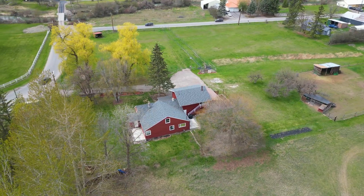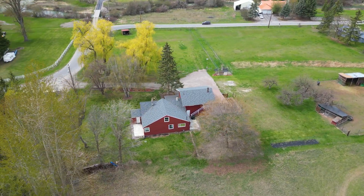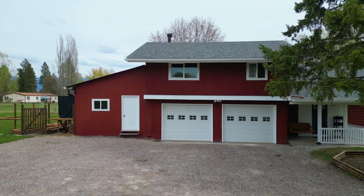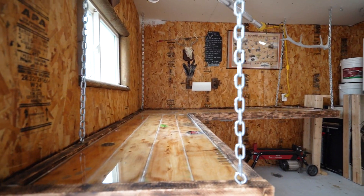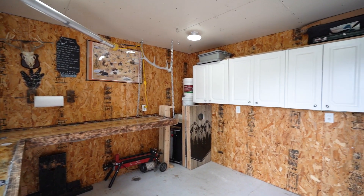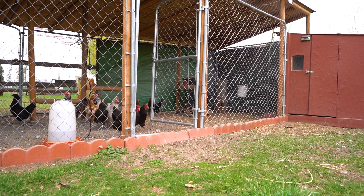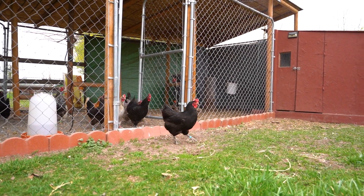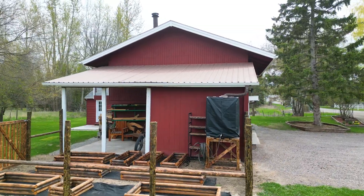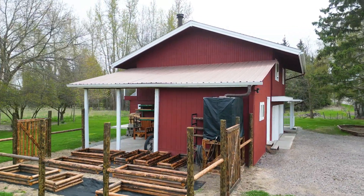Outside, the possibilities are endless on the expansive 1.21 acre property with attached two-car garage. There's even a bonus heated room that could be a great craft room, shop, or office area. There's also potential for a dog run or garden area, as well as a small completed 10 by 20 garden shed that includes a freshwater cistern for all your gardening needs.